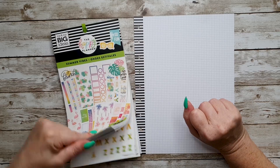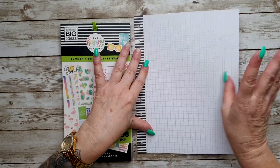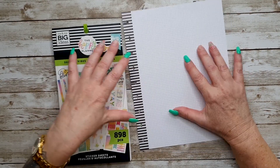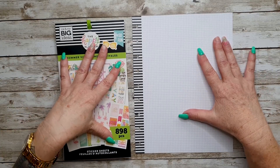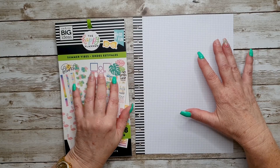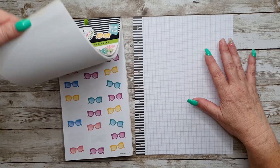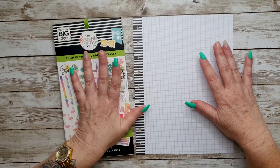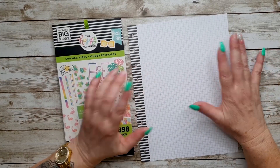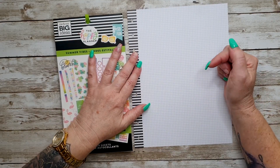I'm going to use the Summer Vibes sticker book from the Happy Planner and some grid paper, which is also filler paper from the Happy Planner. I'll try and link these below, but I'm pretty sure you can't get this sticker book anymore — I went to try and find it and couldn't find it anywhere. Such is life!